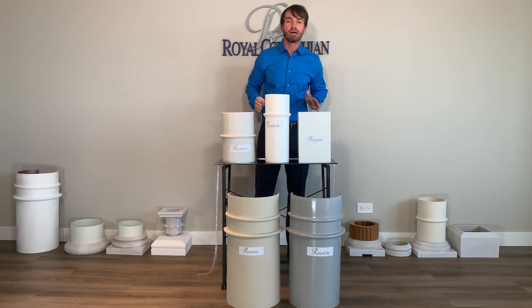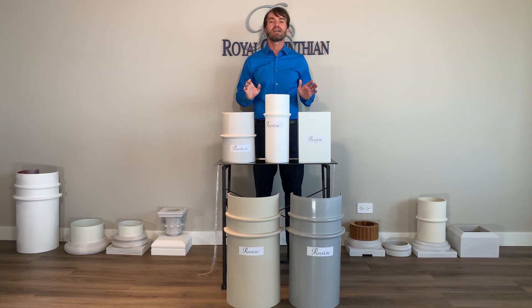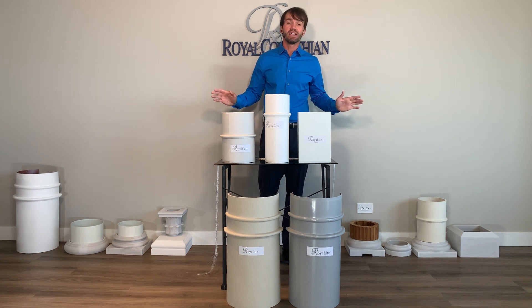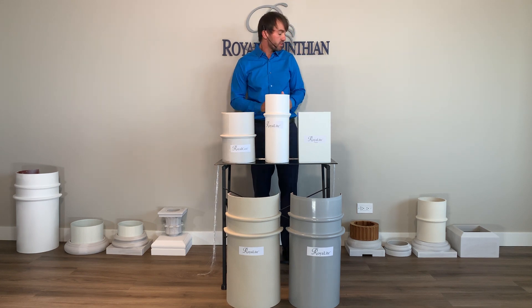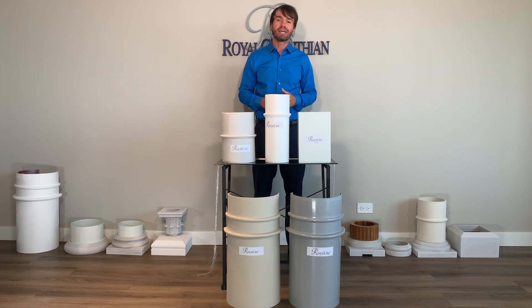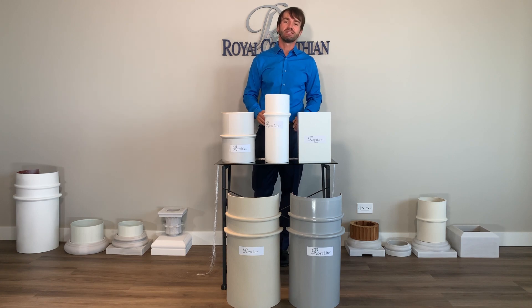I hope you've learned something about fiberglass columns. Please like and subscribe. We are going to be doing a lot of videos that are informational in nature as well as installation videos. Our next video is going to be about our composite polymer marble caps and bases, which we call our fiberglass caps and bases. Thank you very much for your time, and have a very blessed day.